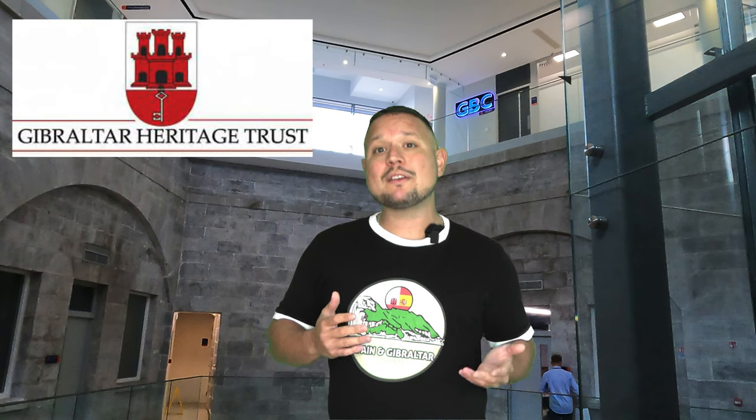I'd also like to give a big shout out and thank you to Gibraltar Heritage Trust for always organizing such awesome events. As a member of the Gibraltar Heritage Trust, there are a lot of benefits, and one of those benefits is getting to go on cool tours of different landmarks and sites around Gibraltar. I highly recommend Gibraltar Heritage Trust — if you'd like to become a member, you can check out the link in the description below.